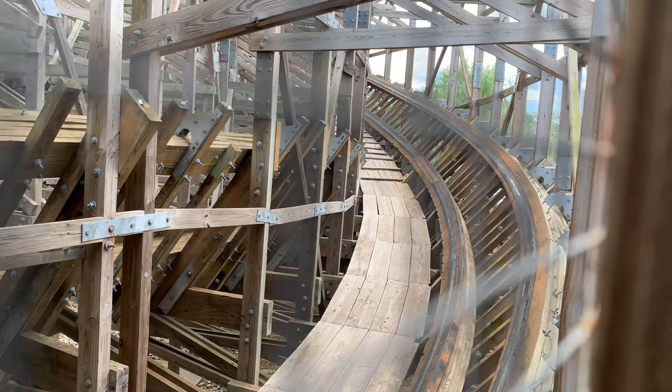I hope you all enjoyed my review of Boardwalk Bullet. Be sure to leave your thoughts on the ride in the comments down below. Thank you all for watching — be sure to like, comment, subscribe, and go ride Boardwalk Bullet.